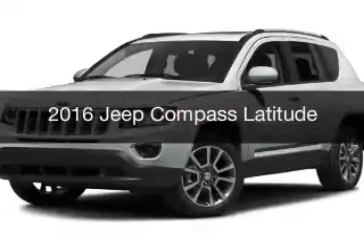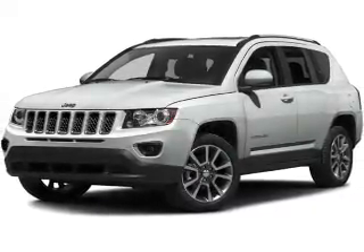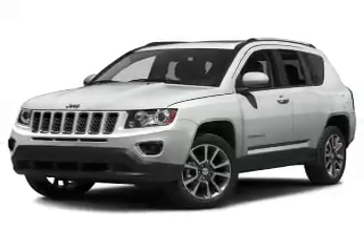This is a new 2016 Jeep Compass. It's powered by a four-wheel drive engine and an automatic transmission.